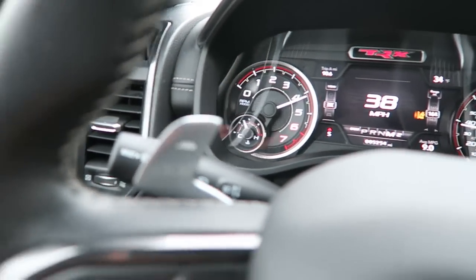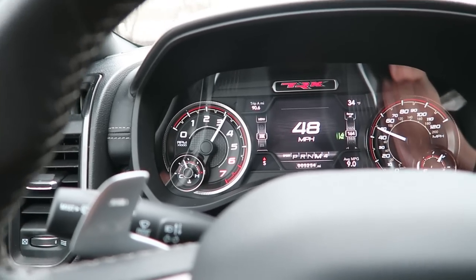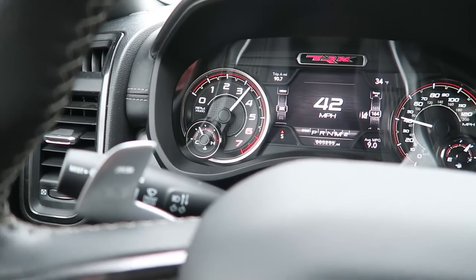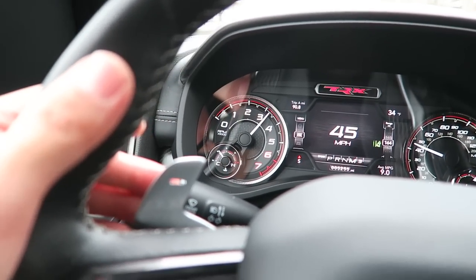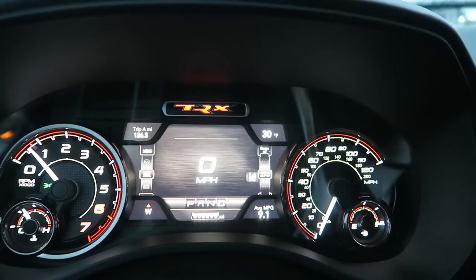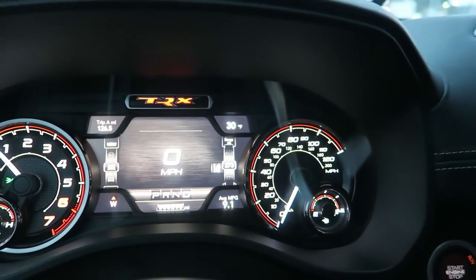Now in sport mode - this is what downshifts with the paddle shifters are like. Pretty quick for the ZF 8-speed. Upshifts and downshifts with the paddle shifters. I just fueled up - it's showing 273 miles of range, I've burned just under half a tank averaging 9 MPG. I'm running this on 93 octane, so at $3 a gallon this could get pretty expensive. To nobody's surprise, the TRX is very thirsty. If I was doing more highway driving I'd be getting closer to 12 to 14 MPG, but I've been doing a lot of acceleration runs, so that's why it's averaging 9 MPG. Just listen to that supercharger whine.